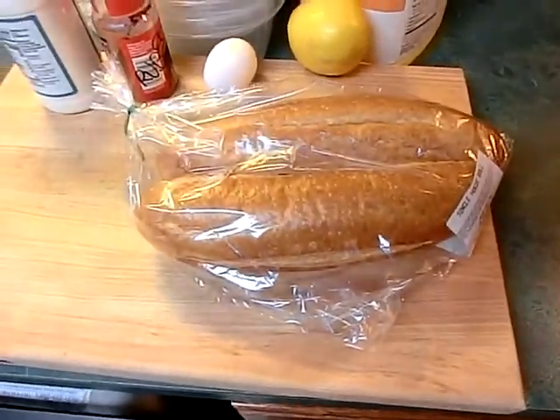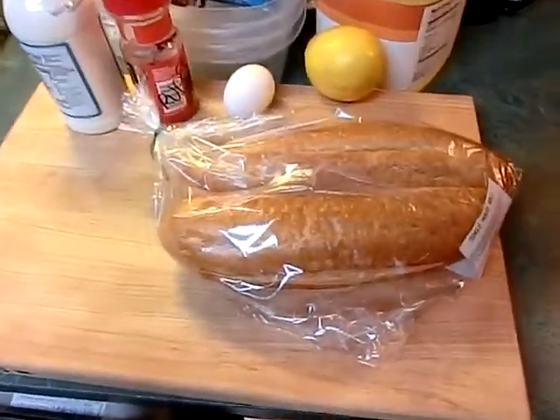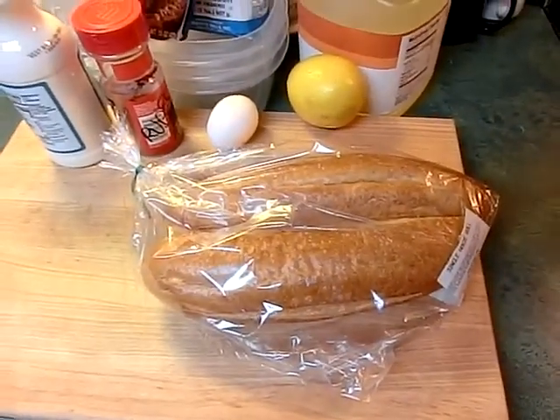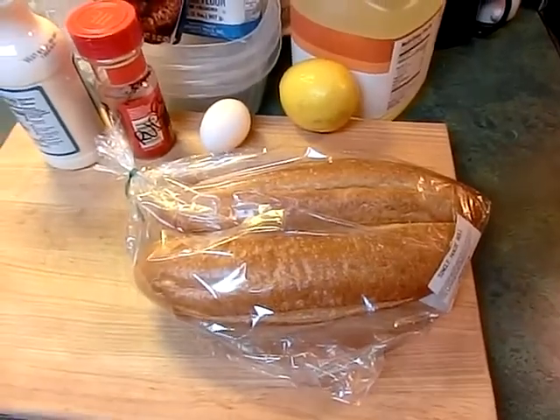I got these beautiful baguette hoagie rolls that were freshly made today. We're gonna slice them up and put on some baby greens and my special sauce that I made last night.